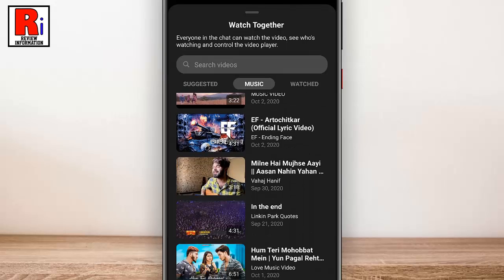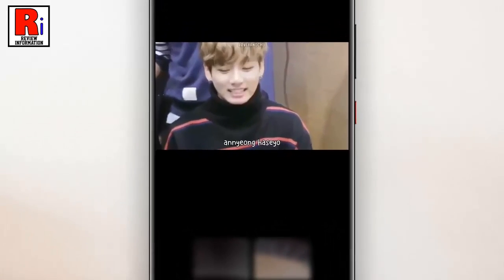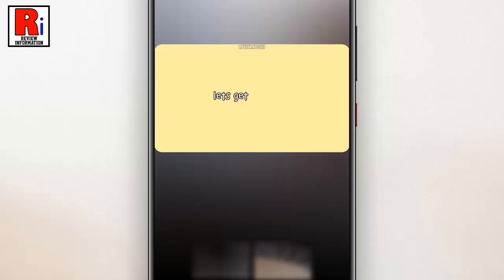Tap a video to select it and start watching. You can use Watch Together with up to eight people on Messenger video calls, or up to 50 people using Messenger Rooms.